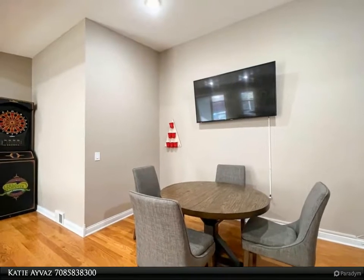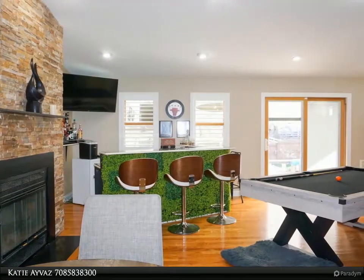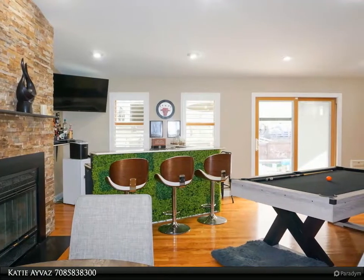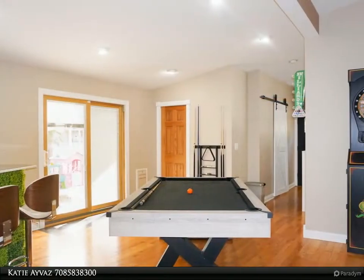Show-stopping brick fireplace located off the kitchen in the second living and dining area with deck access via sliding glass patio door. The finished basement hosts yet a third living room space with gym area and fourth bedroom.